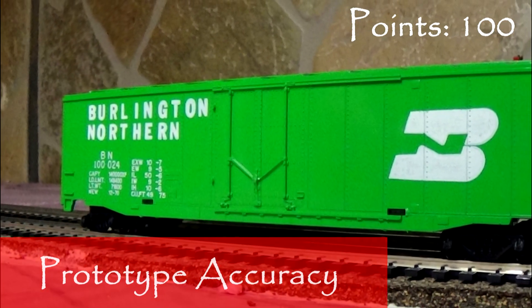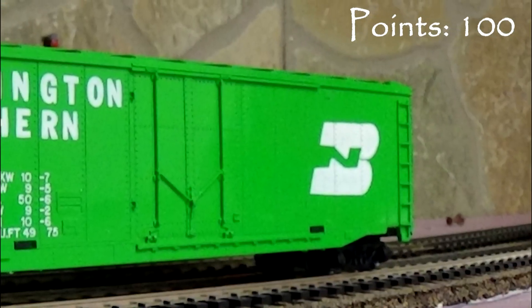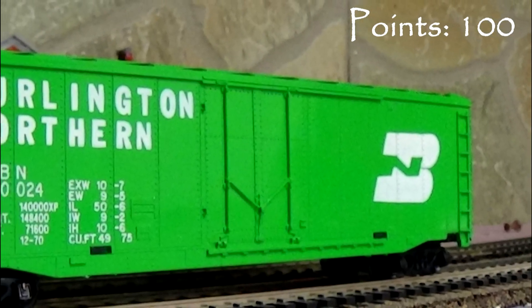The boxcar is an icon of American railroading. Except Tyco did it all wrong, because this boxcar never existed anywhere. A 16-cent model shouldn't have these issues, so I'm taking 5 points.